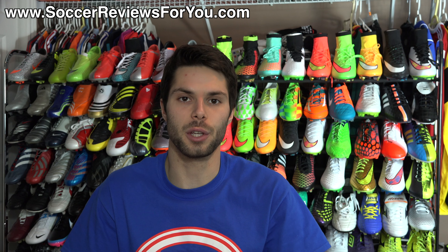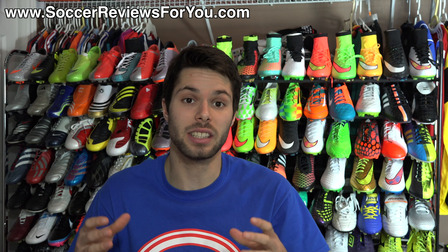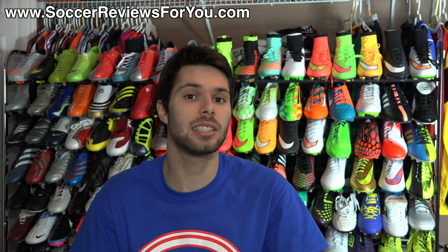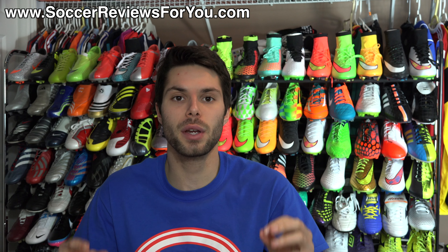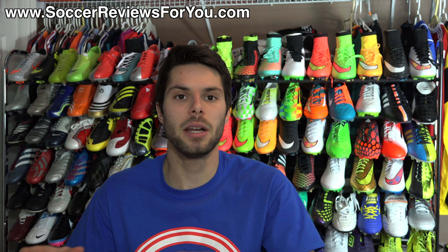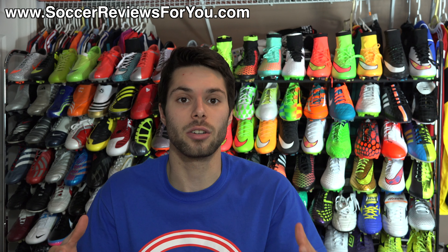Hey guys, Josh from SoccerReviews4U.com, bringing you the What's in My Soccer Bag video for the month of December 2014. For those unfamiliar with this series, this is where I pack an entire soccer bag full of shoes, apparel, and equipment that I found myself using most frequently throughout the previous month — not necessarily all at the same time, but individual products that I thought were worth highlighting as being particularly good.